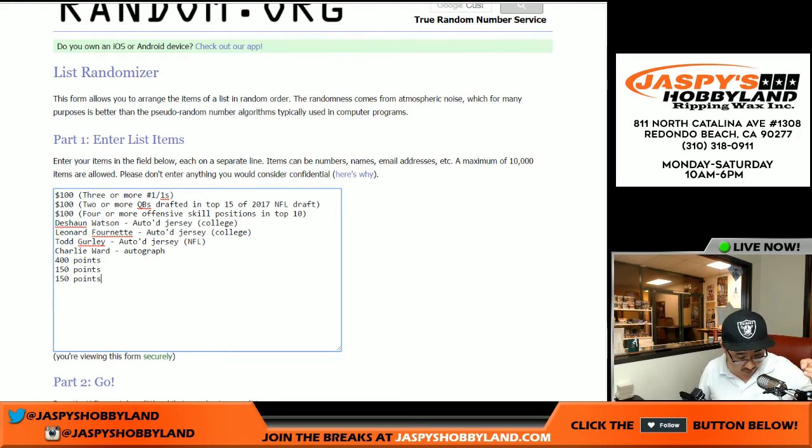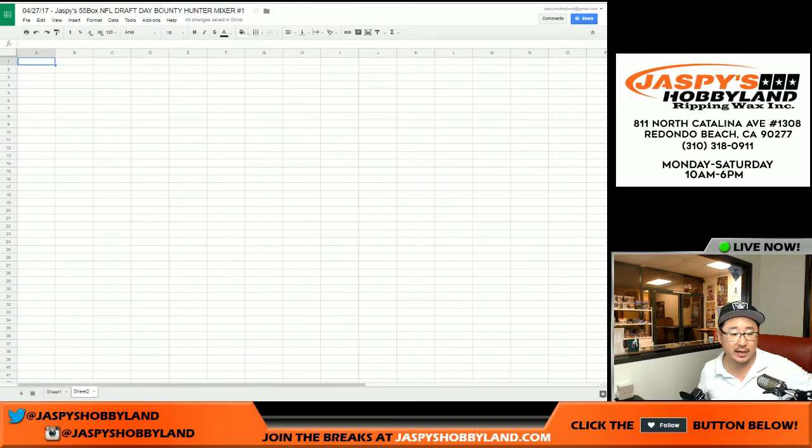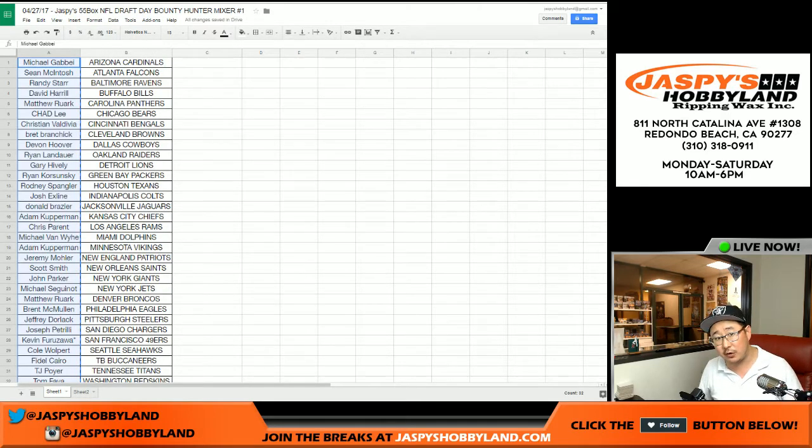The skill position unlock was $75 for four or more skill positions in the top 10. Then we have the Deshaun Watson autographed college jersey, the Leonard Fournette autographed college jersey, the Todd Gurley autographed Rams jersey, a Charlie Ward autograph, and some consolation points. I'm going to randomize the prizes first and put them into this spreadsheet — the second sheet on this page. Then I'll randomize the names, and the top names will correspond to whatever prize they get.